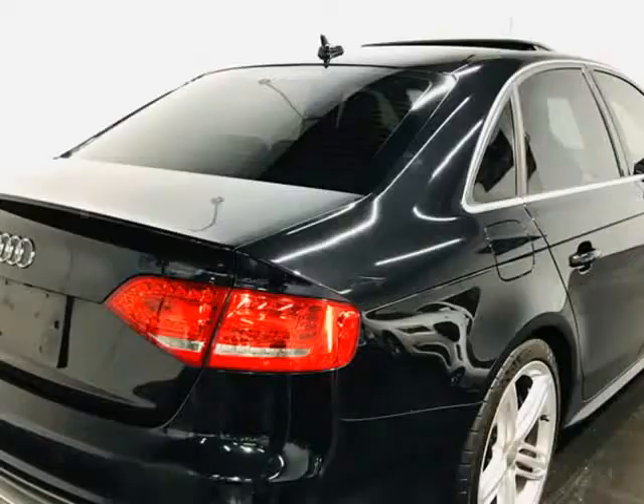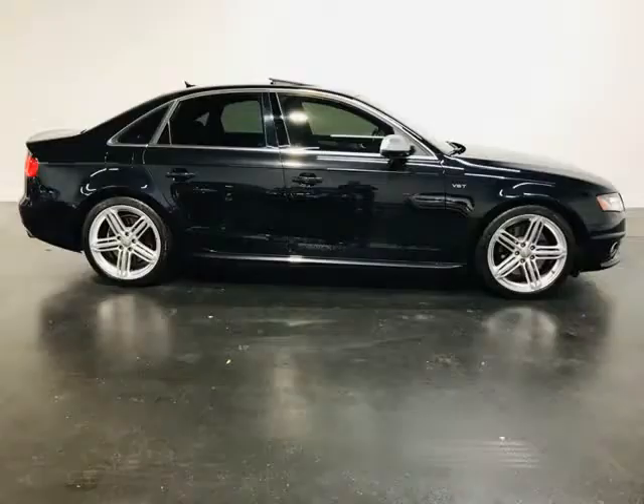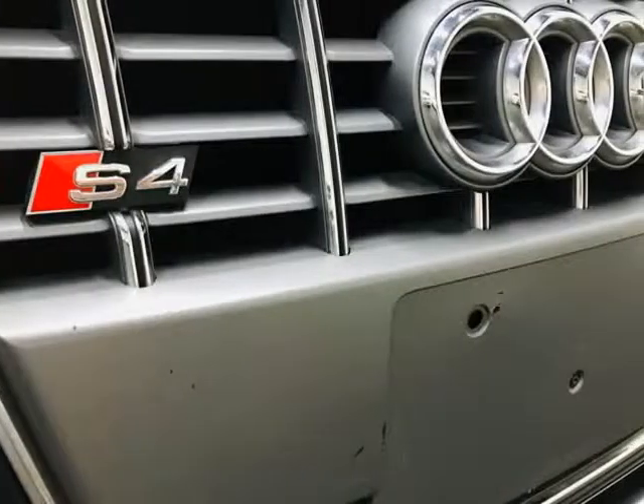No aftermarket or used parts, no exceptions. All vehicles come with a 7-day or 600-mile bumper-to-bumper warranty — ensuring if you should have any problems, we will take care of them for you for free.